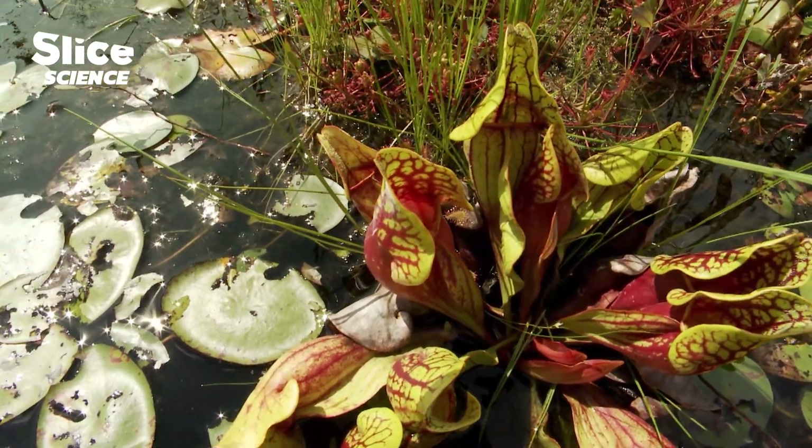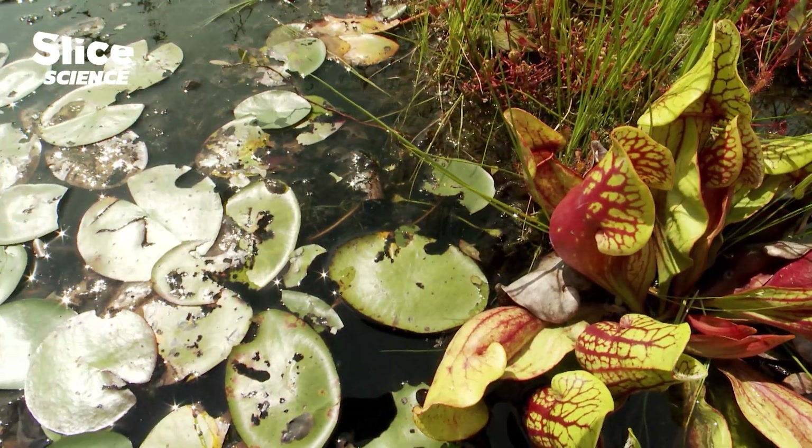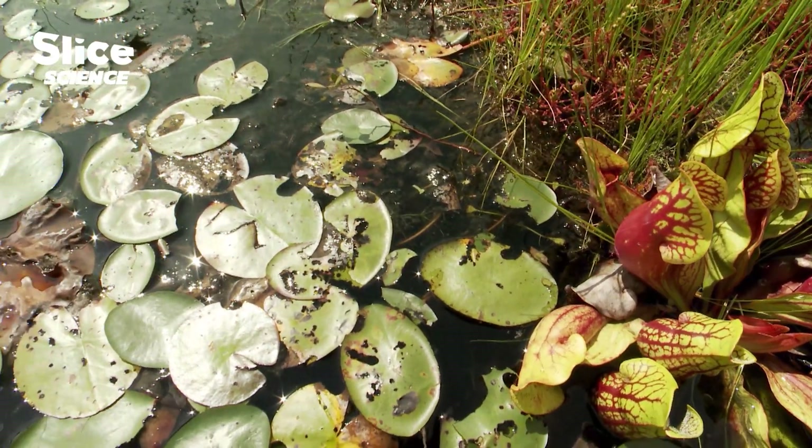There are over 500 varieties of carnivorous plants that live in swamps, but some are not where you'd expect them to be.